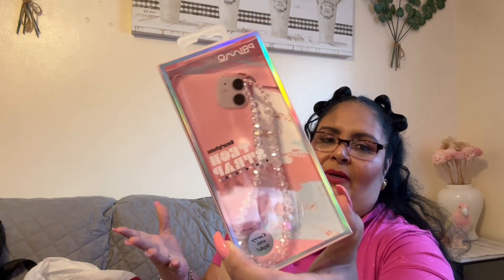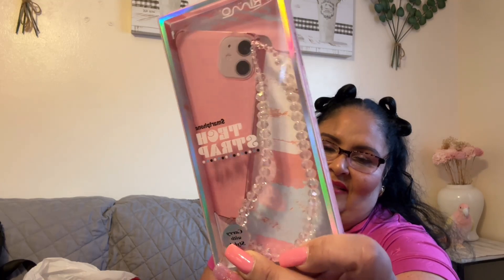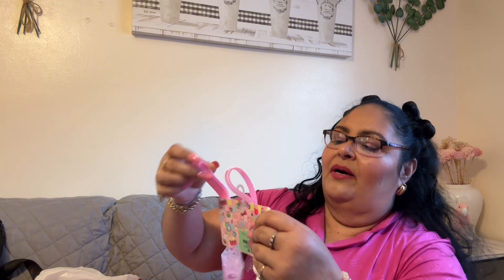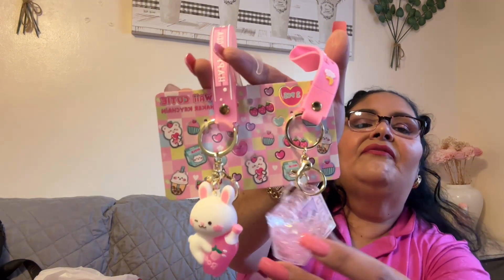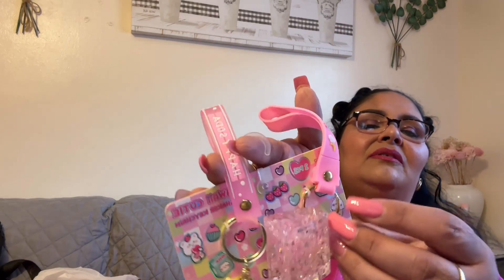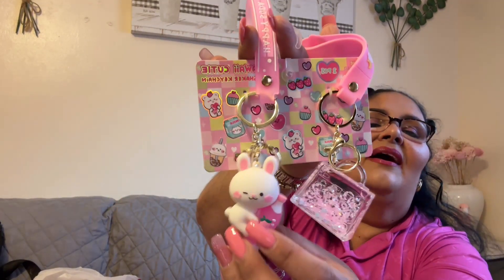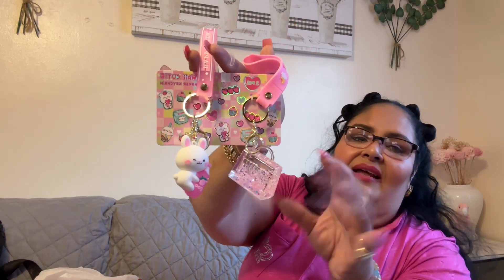Then I found a cute phone strap — I could make one myself, I have tons of supplies, but I felt lazy and found this cute one, so for $4.99 I went ahead and got it. Then I found these cute key chains right when I was about to get in line to pay. I especially love the purse one — it has boba-style balls inside that move, super sparkly and cute. I love putting all these kinds of dangles on my purse.